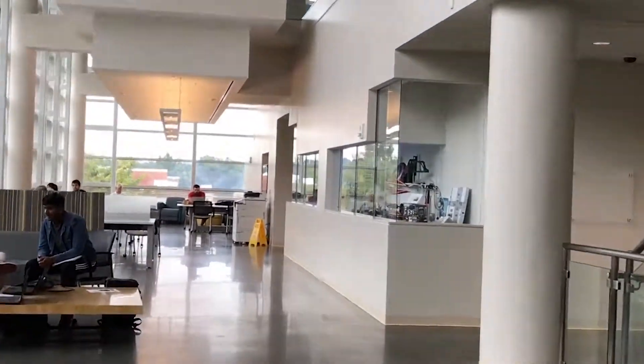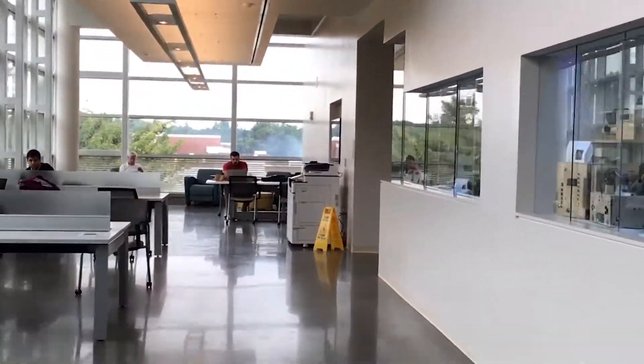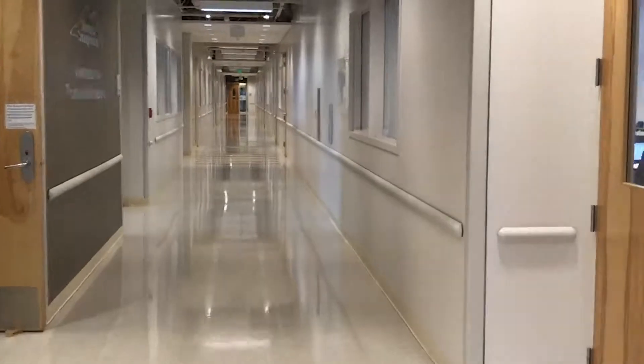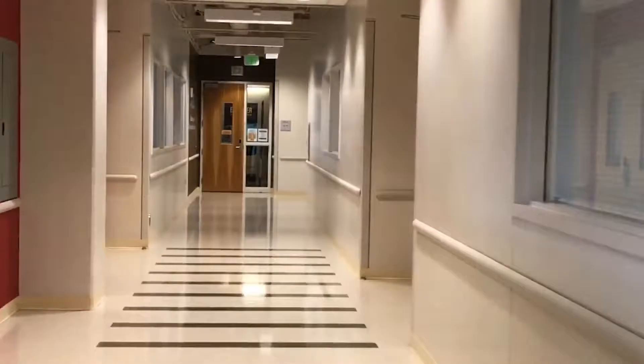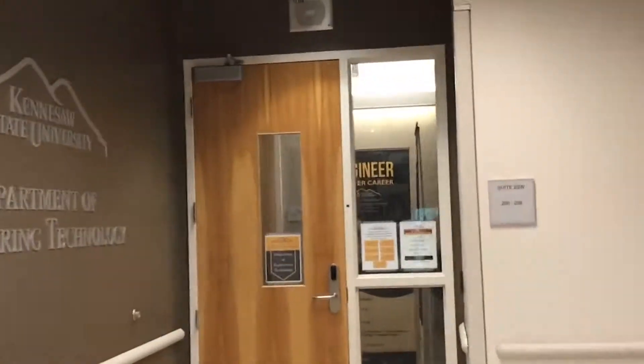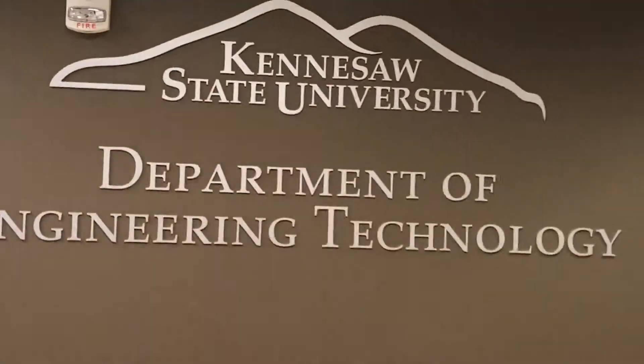I chose MET because it is a blend of mechanical engineering and the hands-on — basically what you would get at a technical college. This is like the perfect blend of being able to actually use your hands and be able to do the engineering side of it.